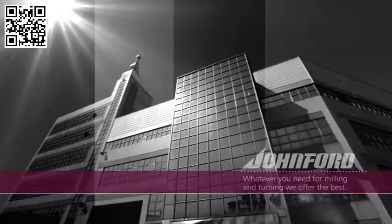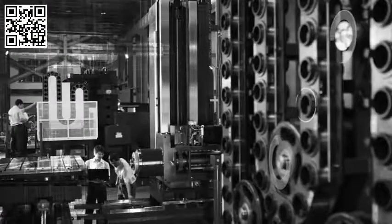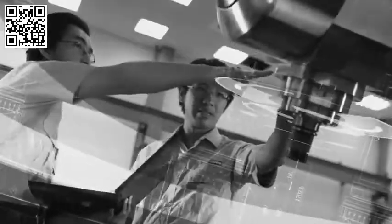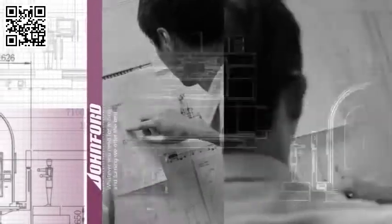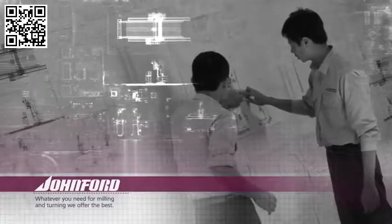With over 30 years in the business, Johnford has become one of the most trusted heavy machine tool brands in the industry. We listen to customers and each machine is customized to perfectly match your requirements. Working with our global network of agents and dealers, our design team can quickly deliver the machining solutions you need, no matter how big the challenge.